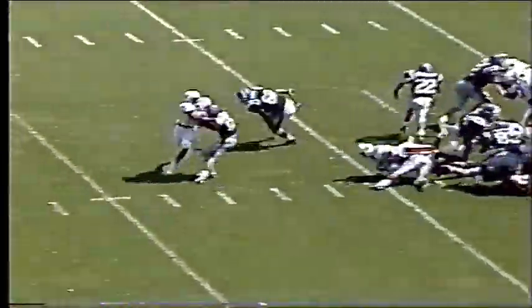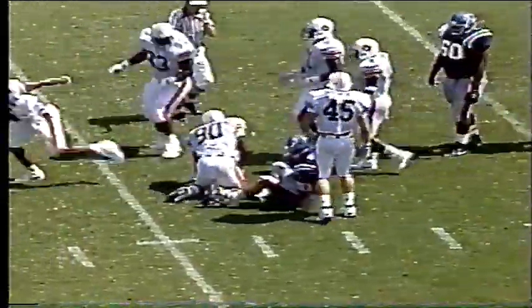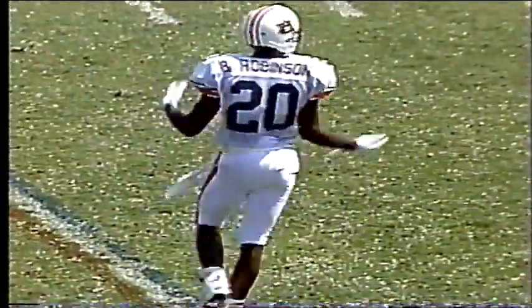Here's Nelson running a play — Nelson's in trouble. He is hit behind the line and he's going down outside the 10. Brian Robinson off the safety blitz, and Nelson ran right into his arms. Big loss on the play. What a big play by Brian Robinson.